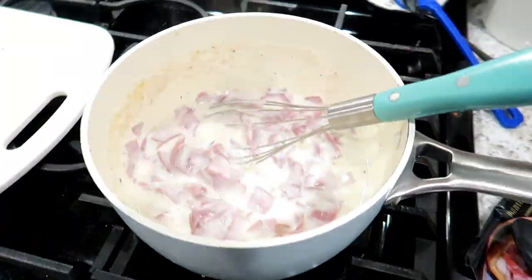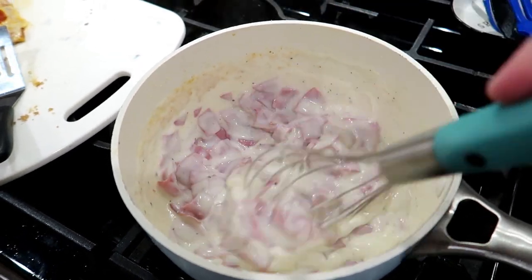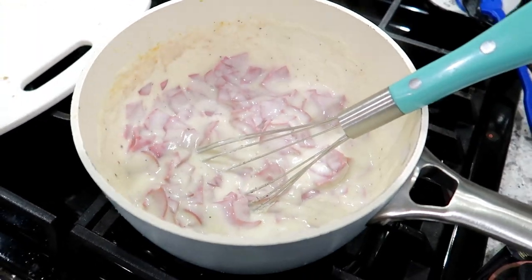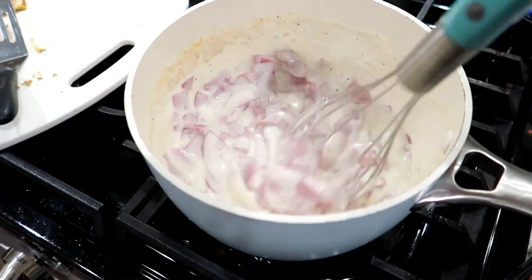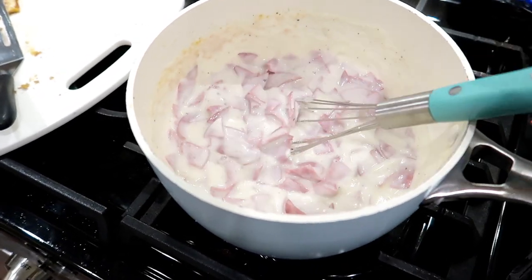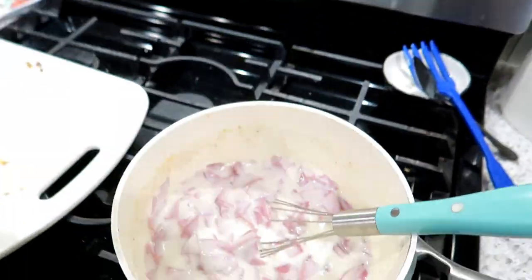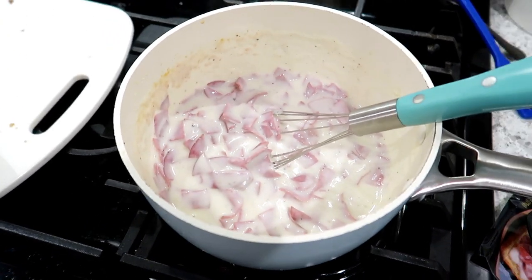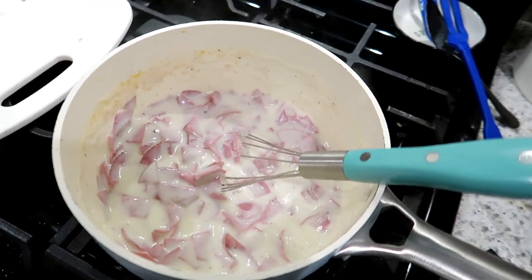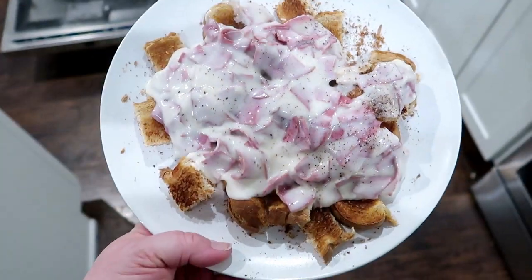Creamed dried beef gravy — or as we like to call it, shit on a shingle. Some people make it with ground beef, but basically it's just a white sauce or béchamel. You cut up the dried beef, put it in there with lots of pepper, and serve it over toast. It is not fancy at all — it is purely comfort food.